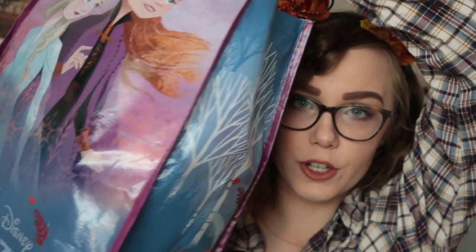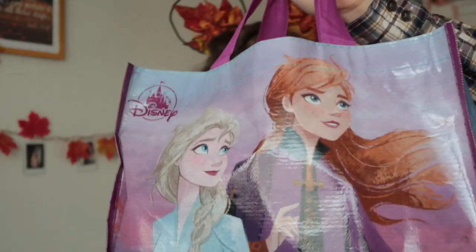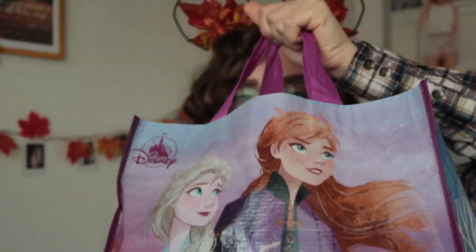Moving on to the huge Frozen bag that I have full of Disney things. Obviously the first thing you're seeing is the bag — it is a reusable bag and when they asked if I wanted it I said yes because it's pretty. I just love this artwork of Anna and Elsa. I actually didn't have a bag to carry things when we were shopping in London, so it came in handy. I'm going to show you all the non-Disney Store things first because there are a couple of things that are Disney themed but not from the Disney Store.